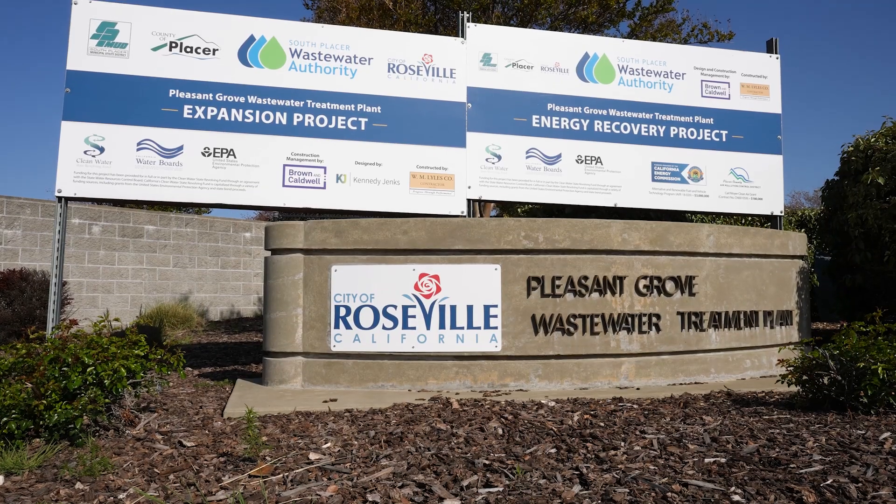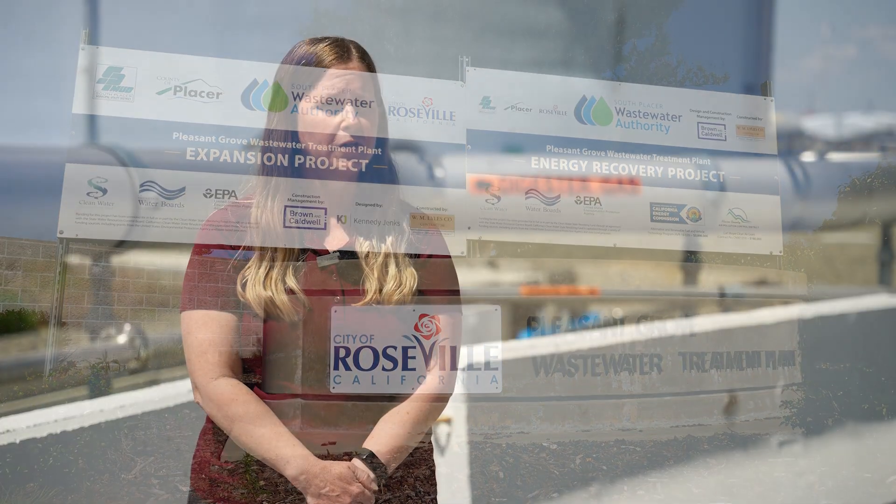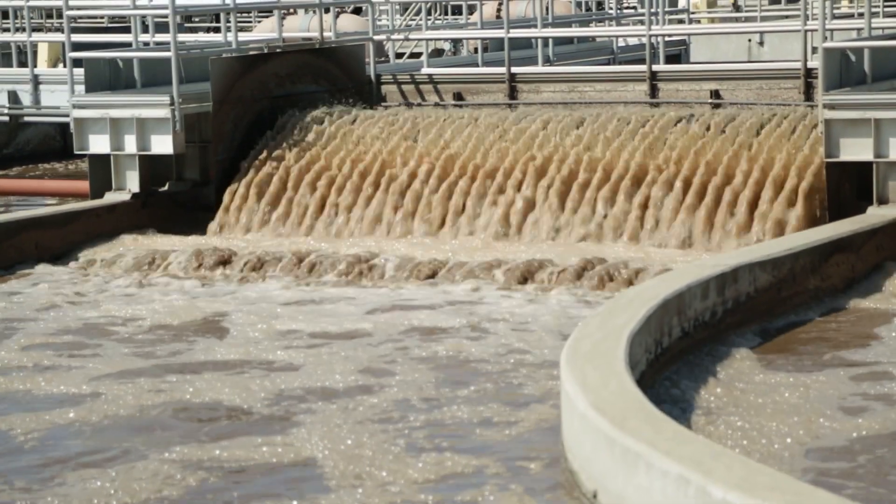We are at the Pleasant Grove Wastewater Treatment Plant located in West Roseville. It treats the wastewater from homes and businesses in the west part of Roseville and it is a 12 million gallon per day capacity plant.